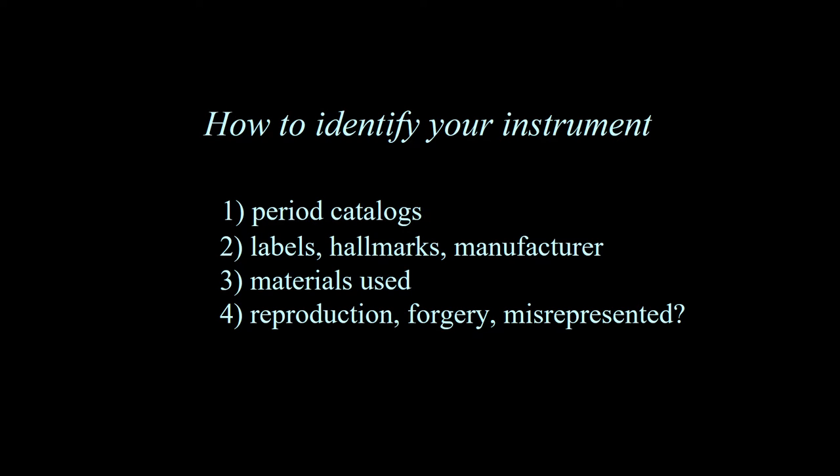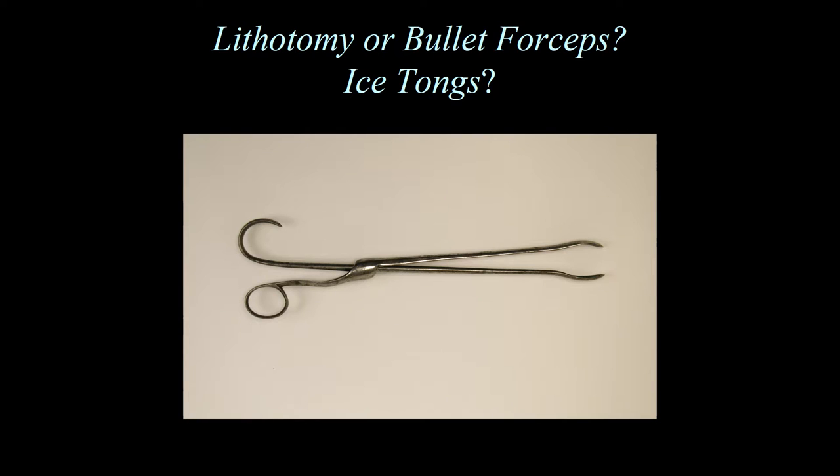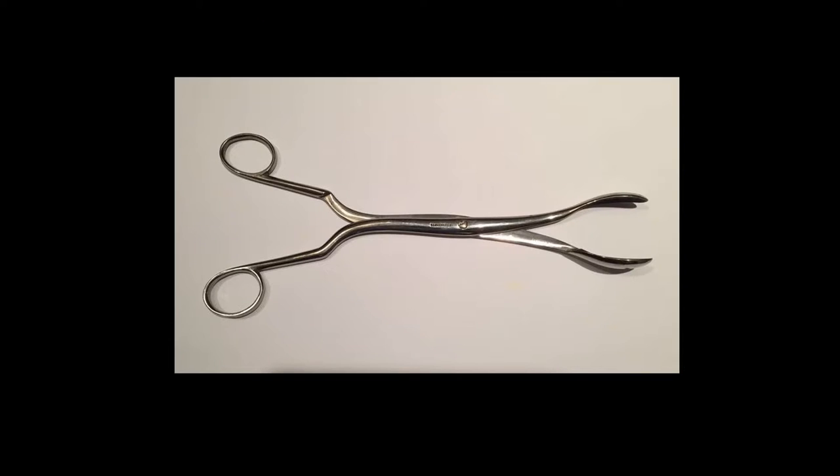Now to get into some of the common questions asked by collectors. First of all, how do you identify your instrument? You can look at period catalogs, which is probably the best way. Labels and hallmarks of the manufacturer will help you determine what the instrument is, when it was produced, and what materials were used. Is it a reproduction, a forgery, or could it be misrepresented by a collector or a dealer? Is it a lithotomy or bullet forceps, or could it just be ice tongs and not medical at all? The best way to find out is to try to find the instrument in a catalog if you can.